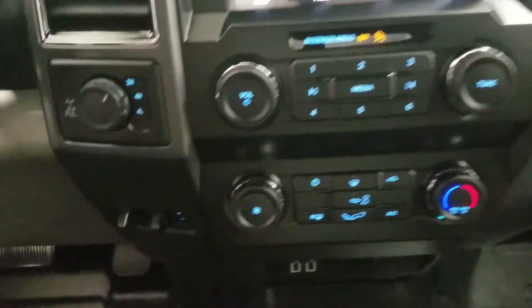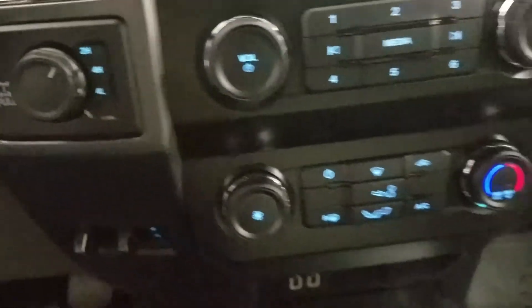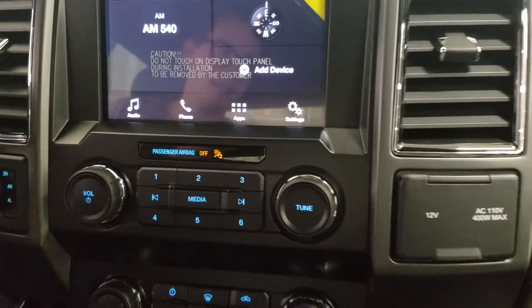We also have our full drive engagement and integrated trailer braking system to the left, as well as a 12-volt adapter and AC outlet to the right.